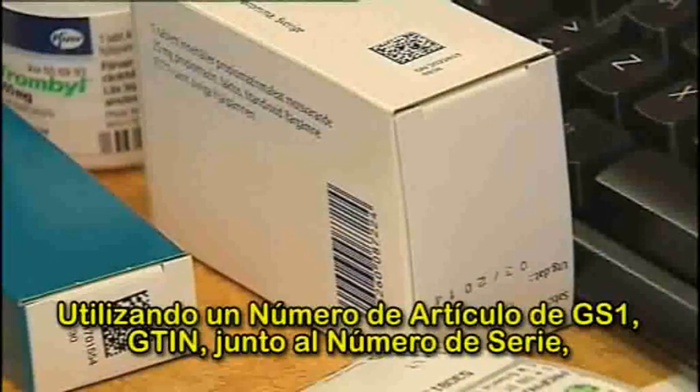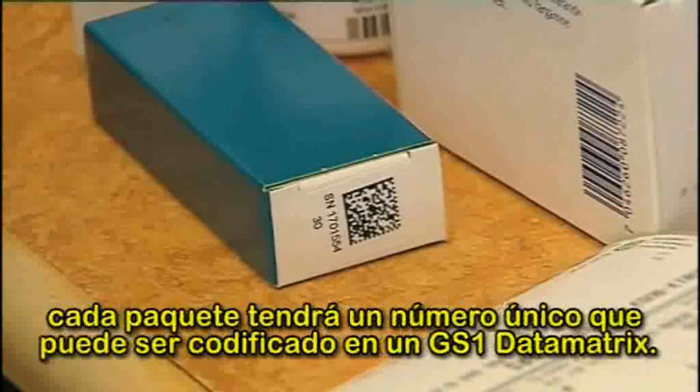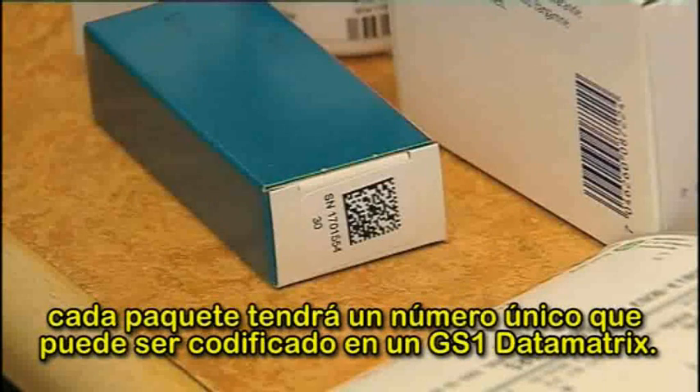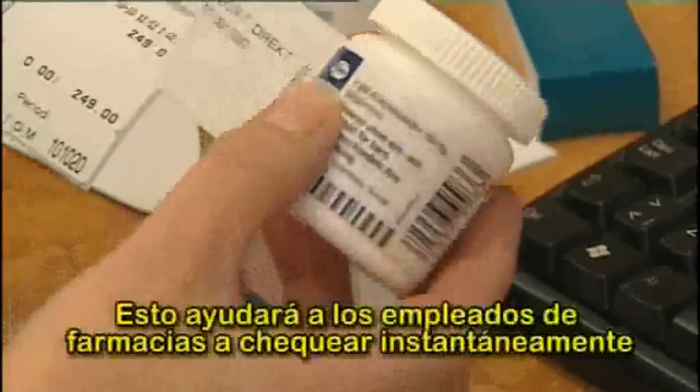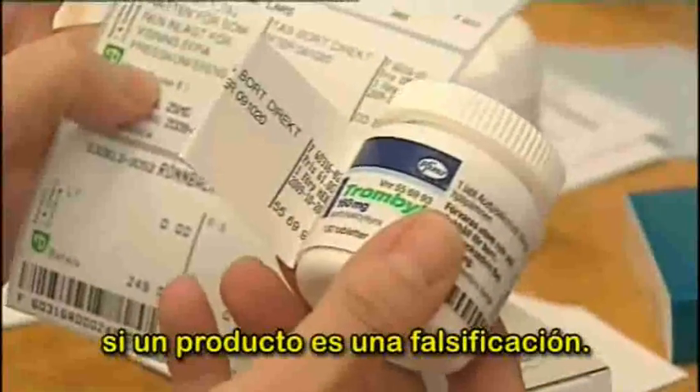Using a GS1 article number, GTIN, together with a serial number, will give each package a unique number, which can be coded in GS1 data matrix. This will help pharmacy staff to check immediately that the product is not counterfeit.